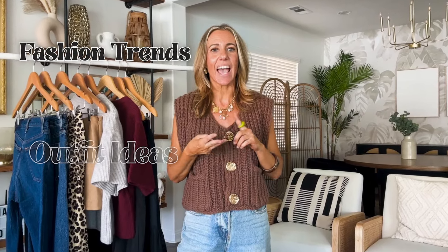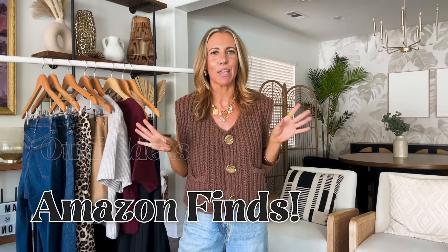If you're new here, my name is Jacqueline DeLeon and this is Jacqueline DeLeon Style. This is where I love to share all things affordable fashion, styling tips, fashion trends, outfit ideas, and of course, tons of Amazon finds.